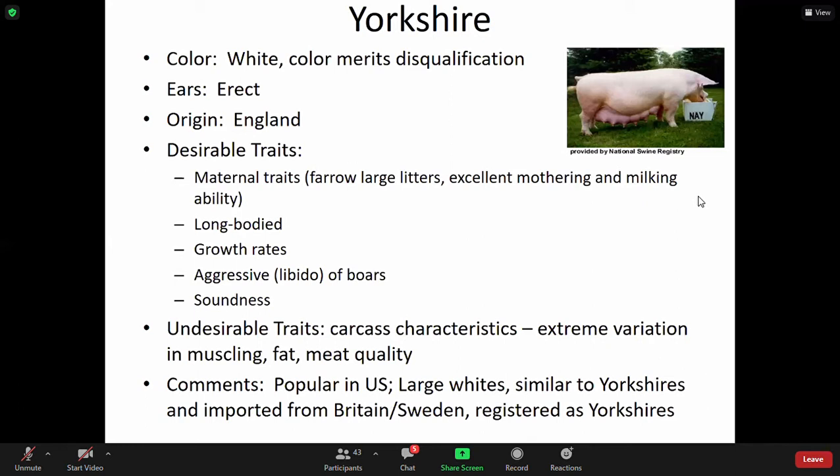Yorkshire — make sure you don't get confused. They are also white in color and their ears are erect. Make sure you are paying attention to the ears when you're doing your breed quiz or working in the field. Yorkshire is a very common breed found in research facilities as well as barn finishing facilities. They're known for their maternal traits, long body, growth rates, aggressive libido of boars, and soundness. Undesirable traits: carcass characteristics and extreme variation in muscling, fat, and meat quality.